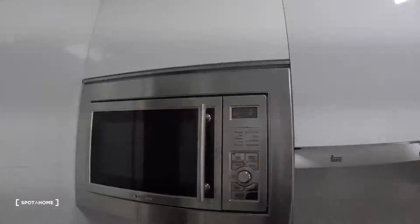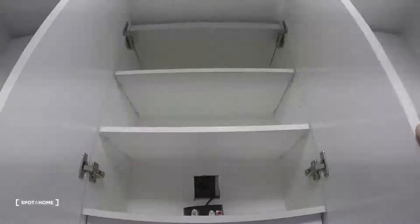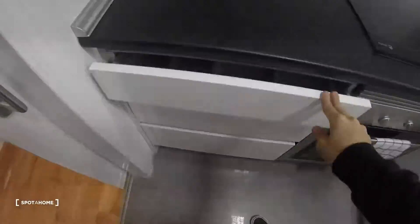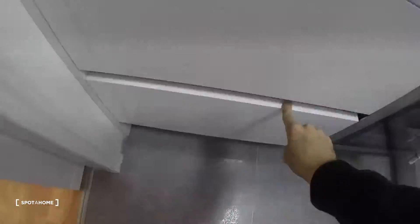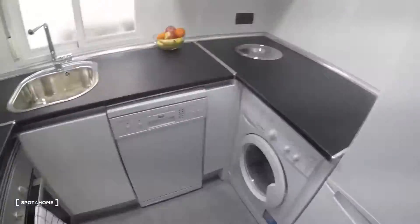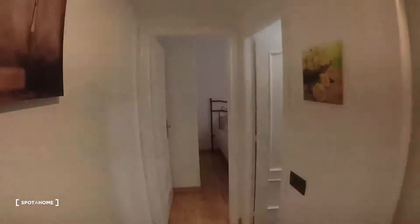Here we have some shelves for your food, and some more storage here. The cutlery is still in the box, and here we have some pans as well.